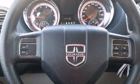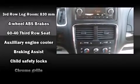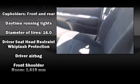Storage solutions are integrated throughout the interior, demonstrating thoughtful attention to detail. Dodge ensures the safety and security of its passengers with equipment such as head curtain airbags, front and side impact airbags, traction control, brake assist, and anti-whiplash front head restraints.